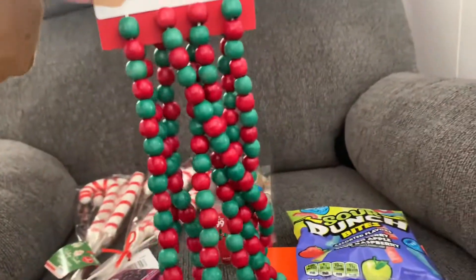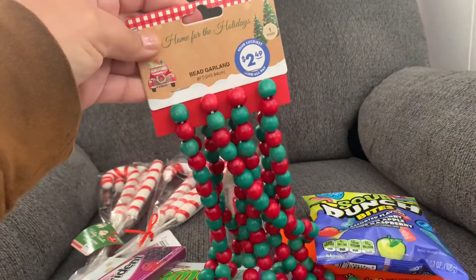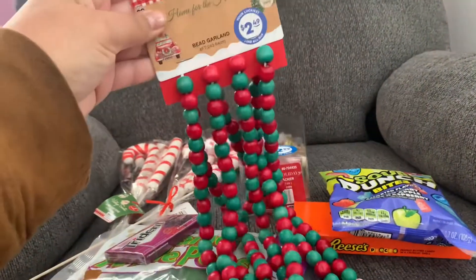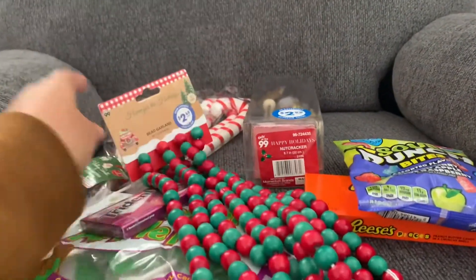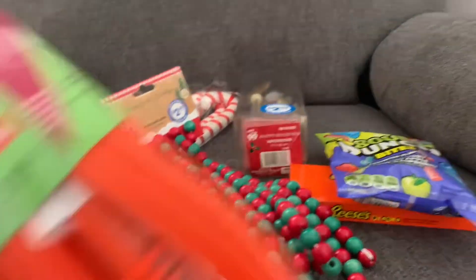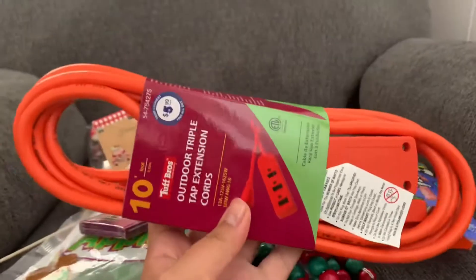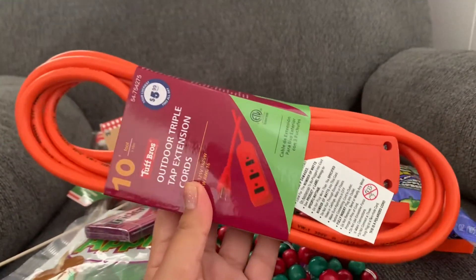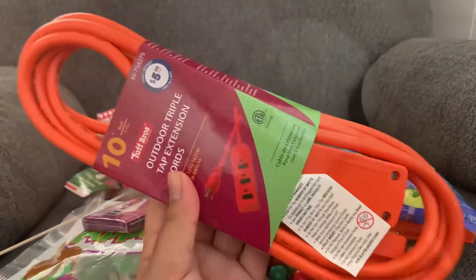I also grabbed these pretty beads for $2.49. I was thinking about maybe putting them over my fireplace for Christmas time. And I grabbed an extension cord because I'll be using it in my living room to finally light up my spiderweb and my lights under my TV. Yay!